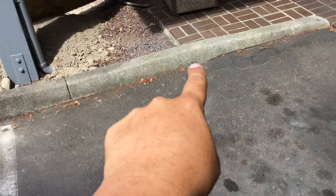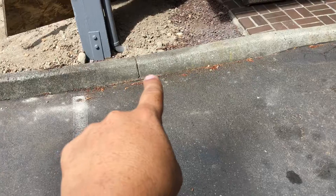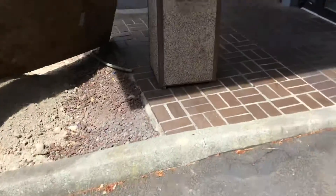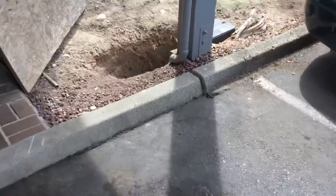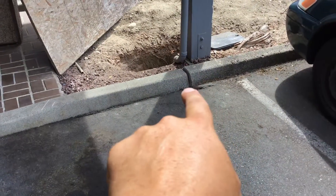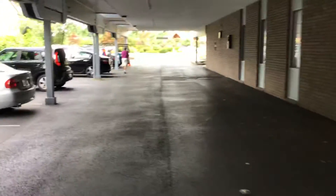On this curb repair in the back, we're going to leave this little section of curbing right here because it's up against those bricks. We'll do a saw cut right at the expansion joint on this side. Then on the other side, we do the same thing — leaving that section of curbing and starting right there at the expansion joint.